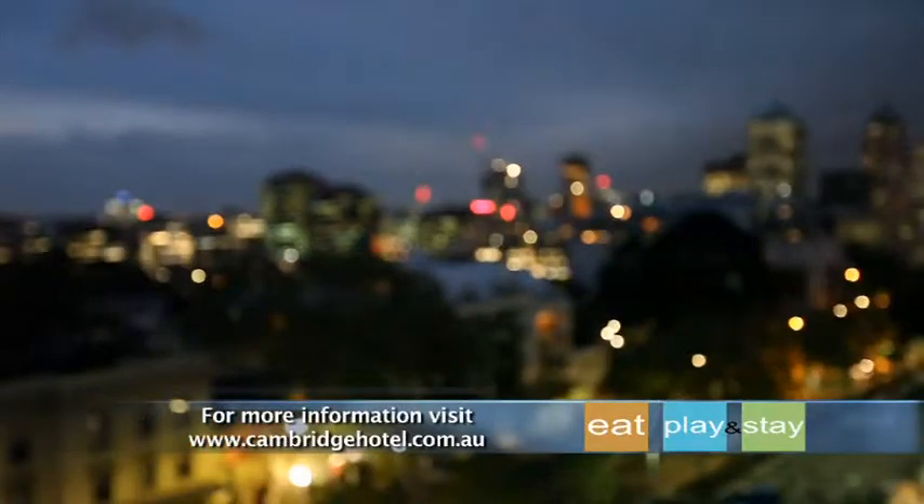So when it comes to classy accommodation right in the heart of Surrey Hills, you can't go past the Abbey and Cambridge hotels. It really is a city chic way of life.